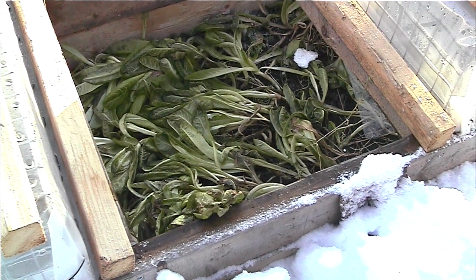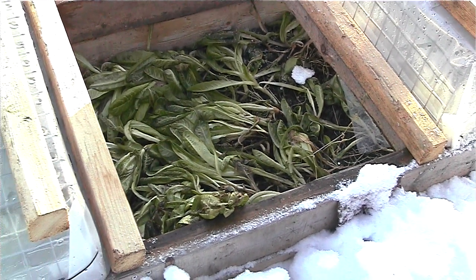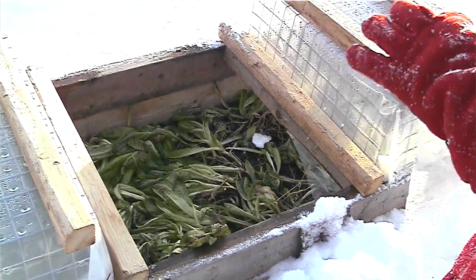Heirloom lettuces. A little cold right now, but still happy. Not crushed by the snow, just sheltered.